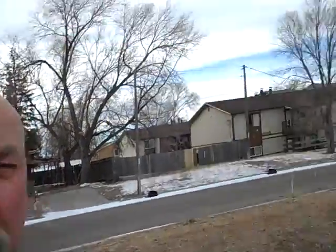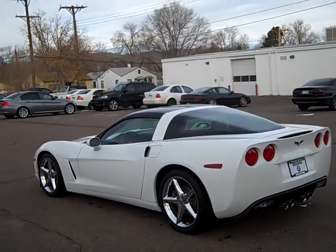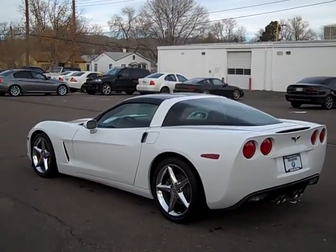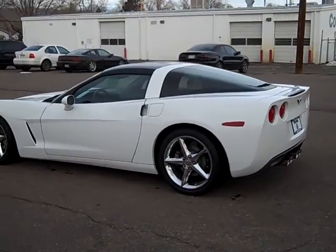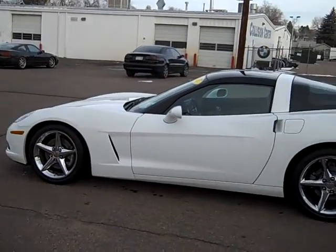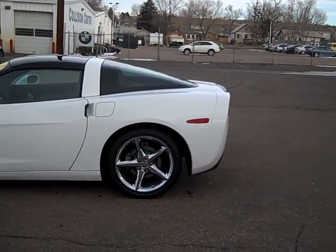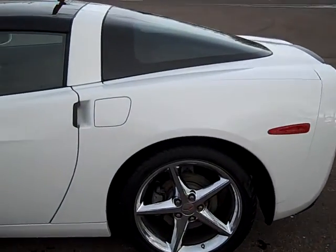Bob Evans here, Winslow BMW, normally sunny Colorado Springs, Colorado — but today it's about 15 degrees. What we're going to see is a beautiful 2011 Corvette Coupe. It's got two T-tops: both the translucent tinted one and the white painted one, which is in the trunk area. This car is absolutely stunning.